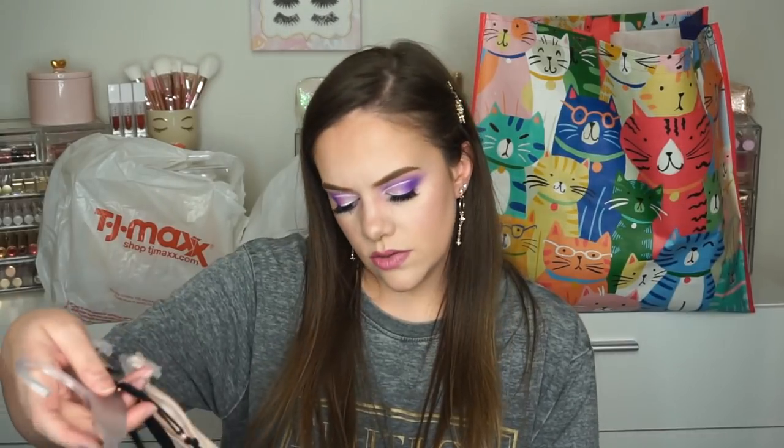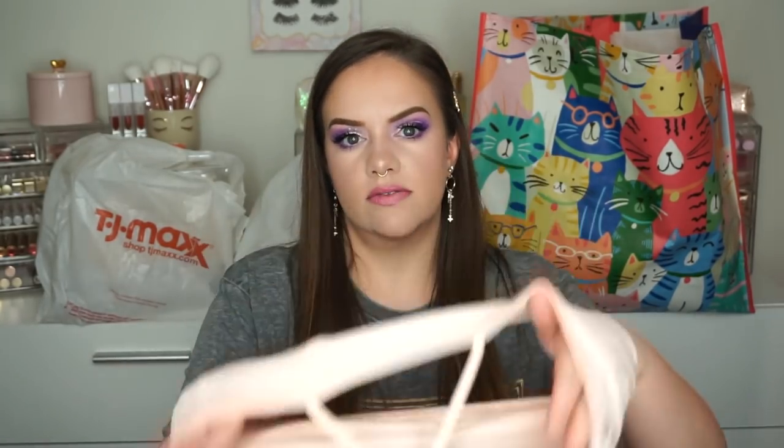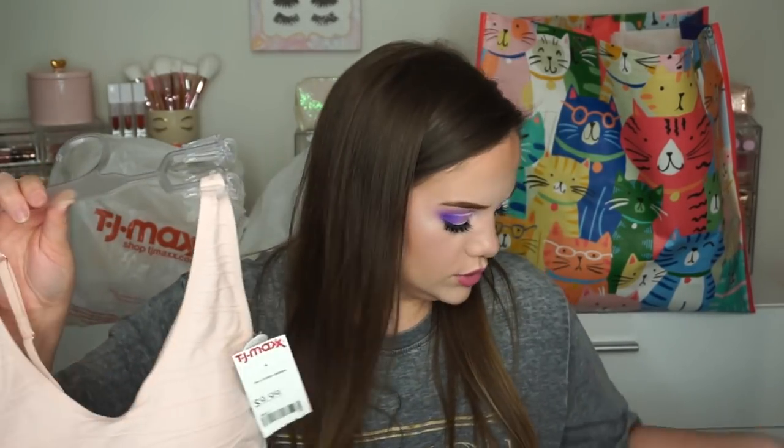I got these little sports bras as well — they're from Danskin. I really just liked the pink one, but it was a set of two for $9.99. They have a little padding in them, which I'm going to take out. The black one feels super, super small — I feel like these two don't match, maybe that's why they were a set. At any rate, I think it's really pretty, and it's just going to be a nice little lightweight bralette sports bra thing.